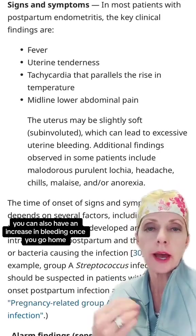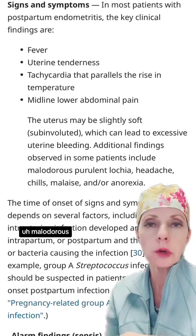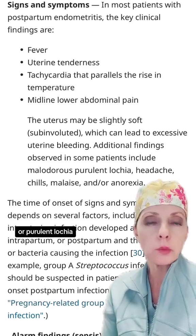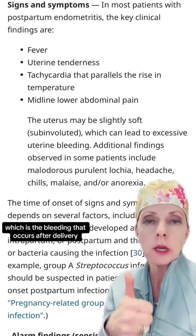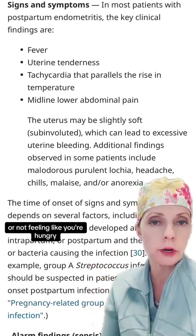You can also have an increase in bleeding once you go home, and malodorous or purulent lochia, which is the bleeding that occurs after delivery. Additional symptoms include headache, chills, malaise, tiredness, and anorexia — or not feeling like you're hungry.